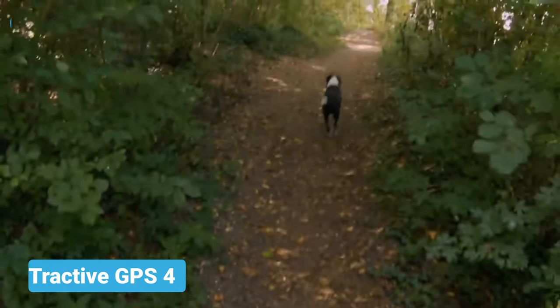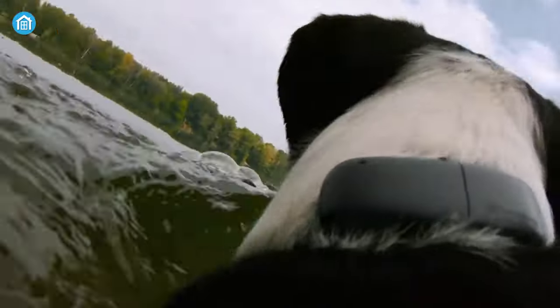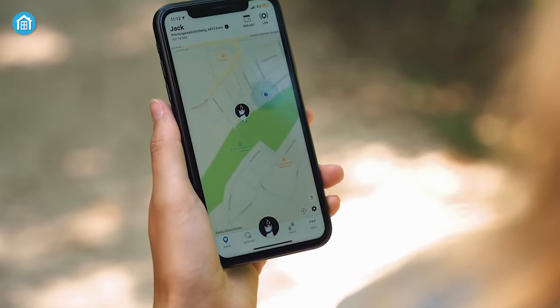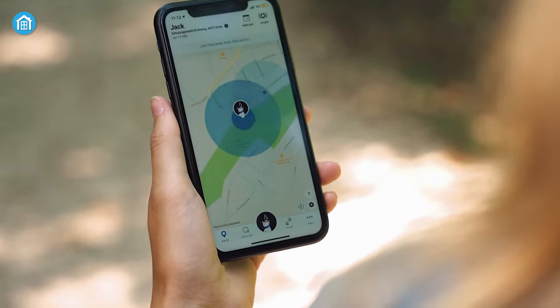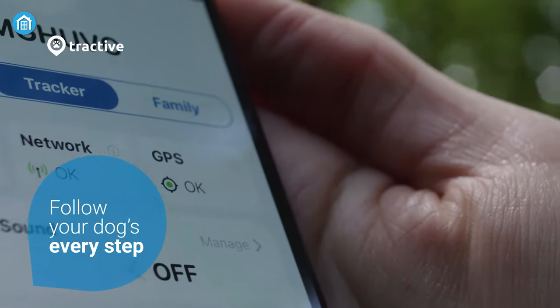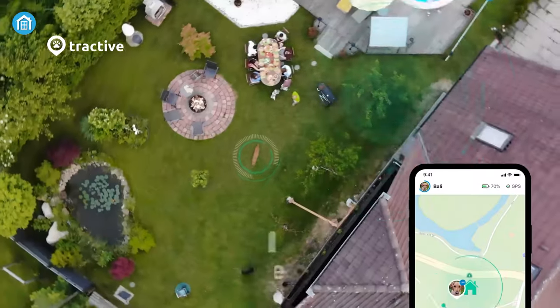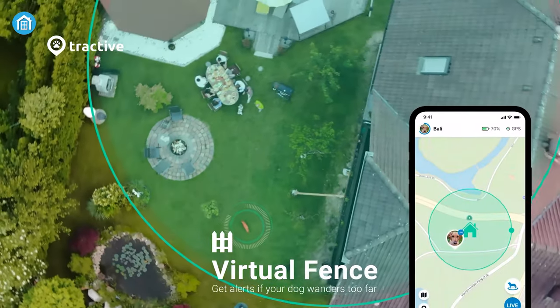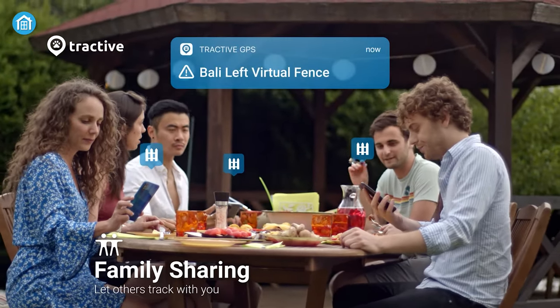Never lose track of your pets with the Tractive GPS 4. It's a smart GPS tracker that can be attached to your dog's collar easily without any hassle. All you need to do is download the smartphone app on your Android or iOS device and pair it with the GPS tracker on your dog's collar. Now you can easily monitor and track down every footstep that your dog takes. It also includes a virtual fence feature which automatically notifies you when your dog wanders too far from its usual location.